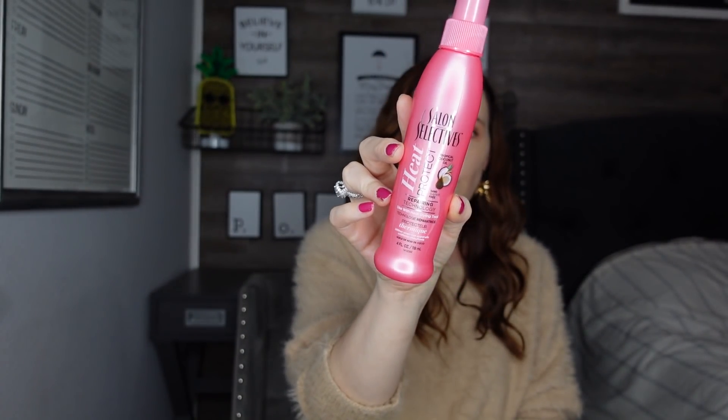Next I found the Salon Selective heat protectant — I hadn't seen this before. It's tropical coconut oil, used with heat styling tools. I wasn't sure if it smelled good, but it actually does smell pretty good because some heat protectants smell pretty gross. I've never seen that one, so I decided to pick it up — we can always use that in the house.